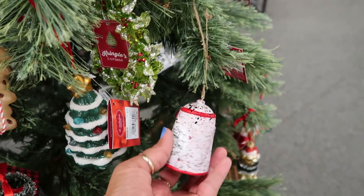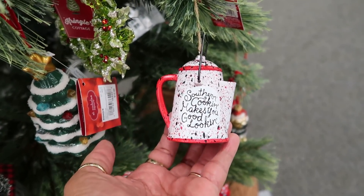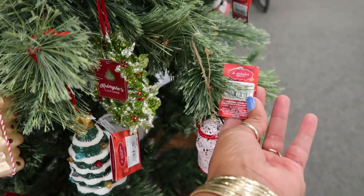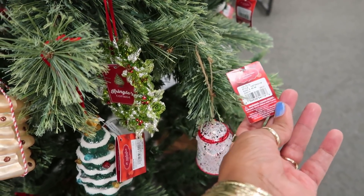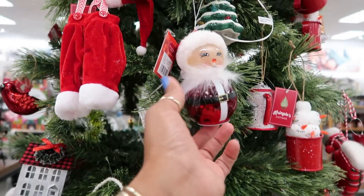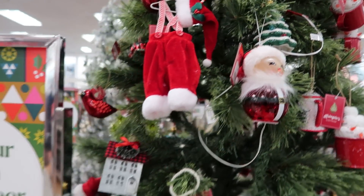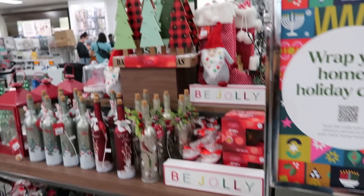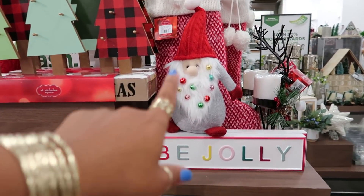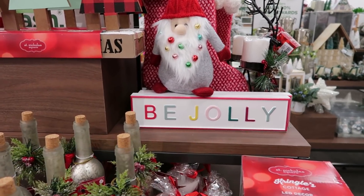And then it gets into more of the Christmas stuff. They have all kinds of cute ornaments on this tree — 'Southern Cooking Makes You Good Looking.' I like that one! How much is it? Ten dollars with 30% off. Look at her — cute! Oh, look at that gnome — he's got ornaments all in his beard. I like the 'Be Jolly' sign.